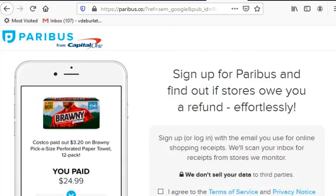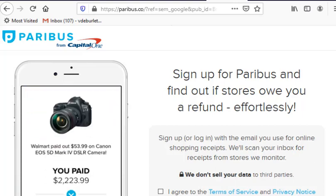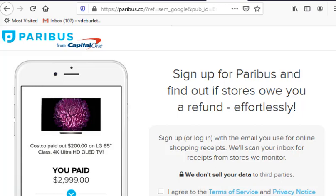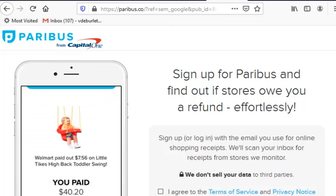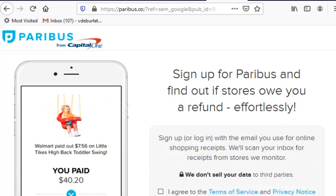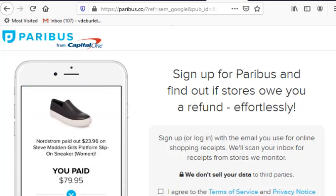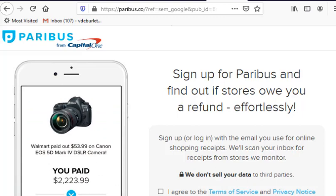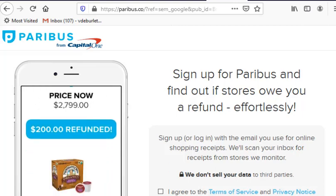If you're a big shopper, you'll want to download Paribus. Paribus monitors different stores that have price match policies. You connect the app to your email account and it scans your recent purchases and receipts. If a retailer owes you a refund based on price protection policies, the app sends a letter to the seller and notifies you when the money is returned. For example, if you paid $79.95 for shoes and the price drops to $55, you get that twenty dollars back. It's an excellent app to have, especially during the holiday season.